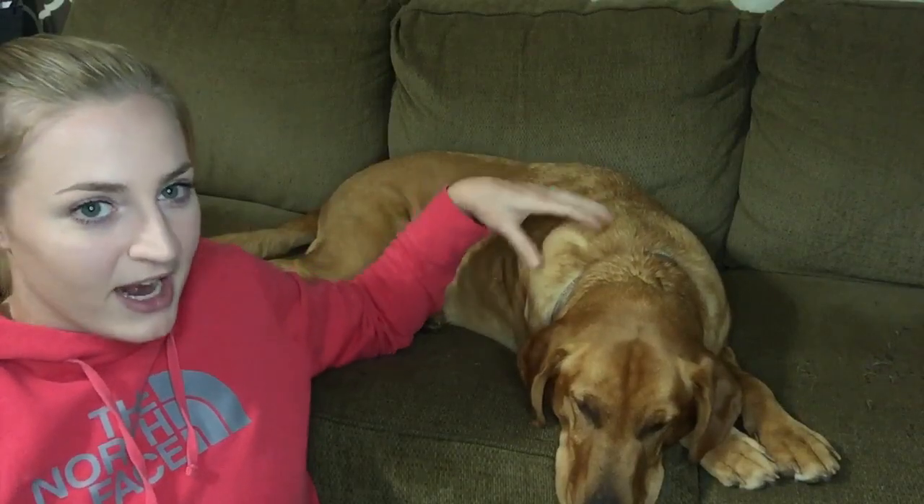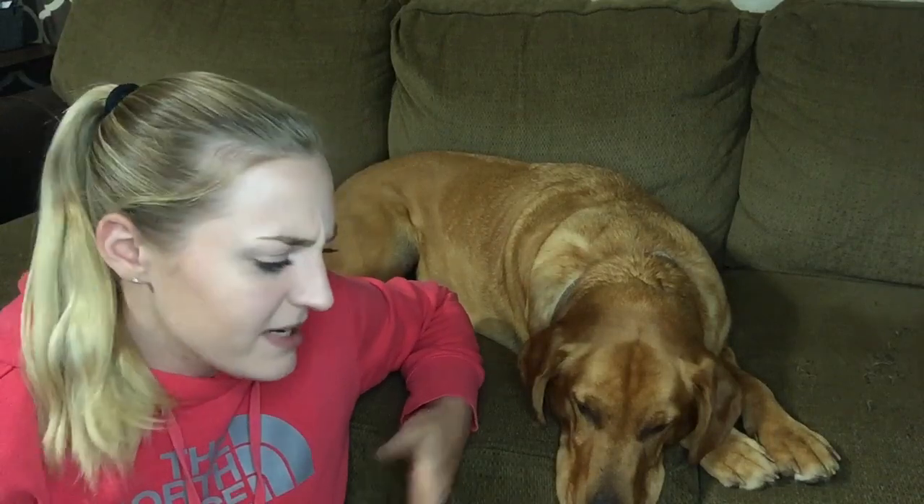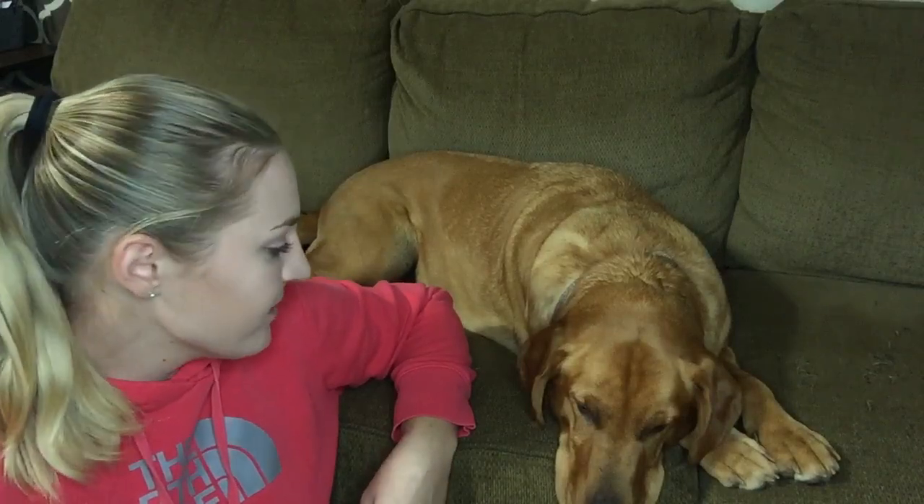She is this really beautiful red kind of color. If you Google 'fox red labs,' she really is the color of a fox red. Her mom and dad were a chocolate lab and a yellow lab, so it's kind of a mixed color, but she is my little baby.